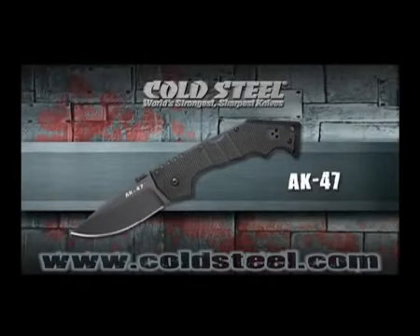Inspired by Mikhail Kalashnikov's famous rifle, our AK-47 tactical folders are battle-ready and available in two sizes. Both are equipped with G10 handles, Japanese AUS-8A stainless steel blades, triad locks, and our patented dual-purpose thumb plate for lightning-quick one-handed opening.